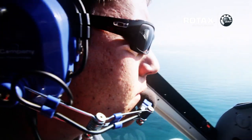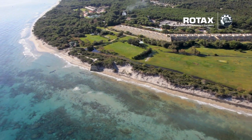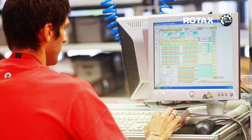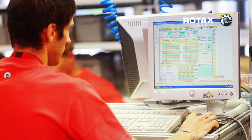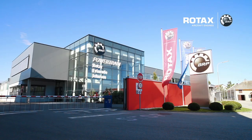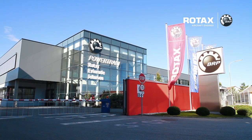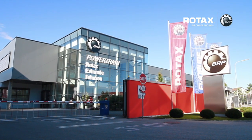Over 35,000 aircraft have used one of our Rotax 912 or 914 engines so far. This translates to a minimum of 20 million flight hours in total plus approximately 4 million annual flight hours. Rotax aircraft engines fulfill Federal Aviation Administration and European Aviation Safety Agency regulations. Keep in mind that only a handful of organizations actually receive this certification.